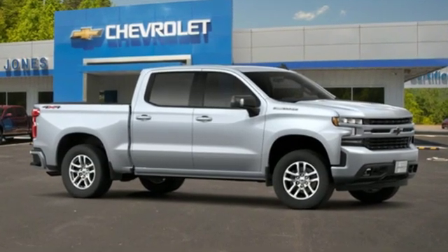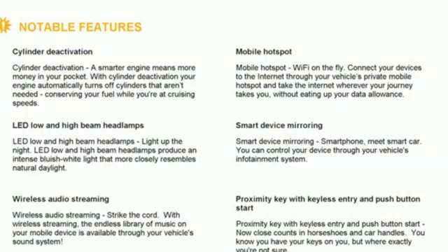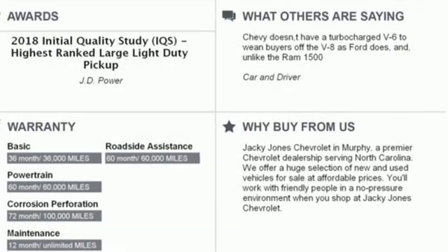And get ready for an impressive combination of features: streaming audio, doors and push button start proximity key, front heated leather bucket seats, wi-fi hotspot, and dual zone climate control.